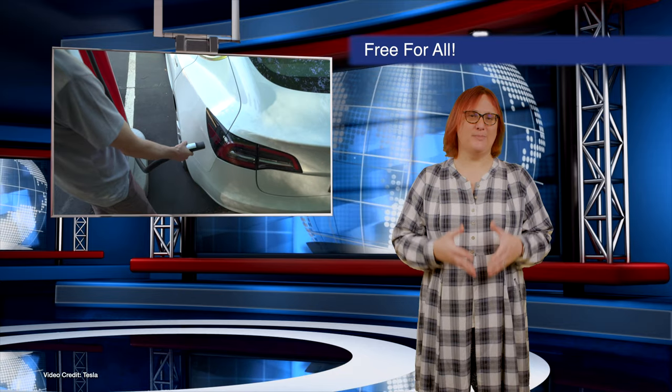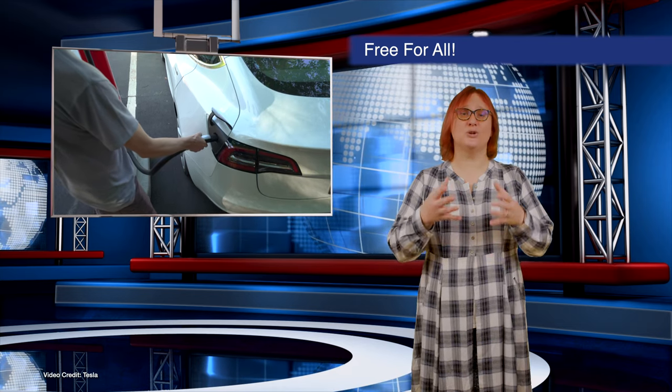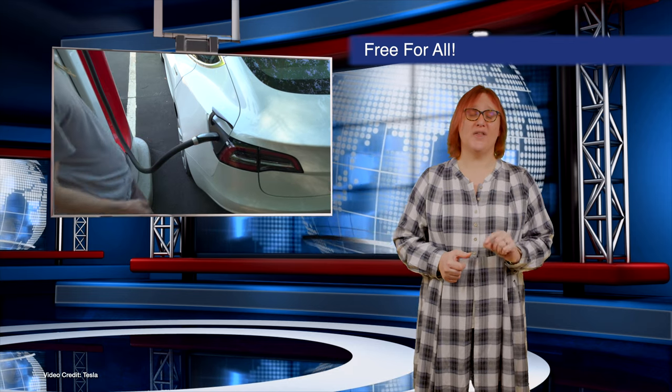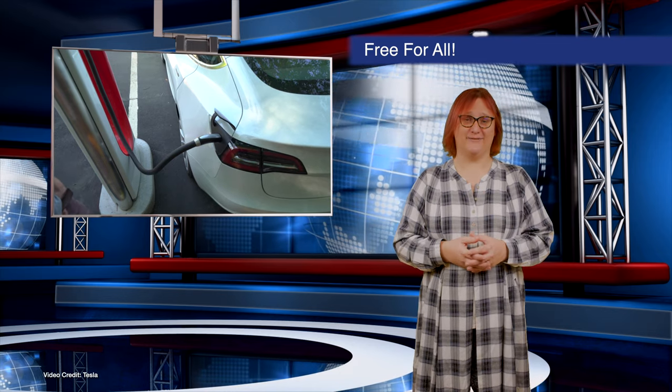Many people watching this video will want us to cheer for this, and we do welcome the opening of the standard to all. But this news could also fracture the EV industry further than it already is, so we all need to step very carefully.